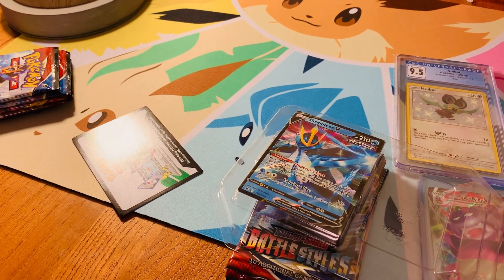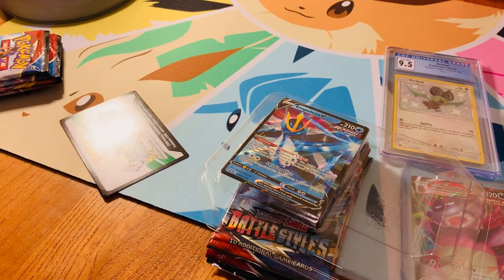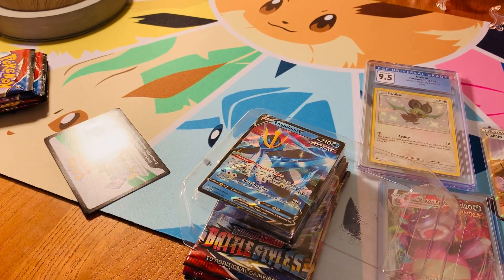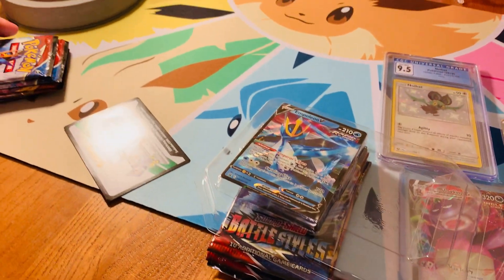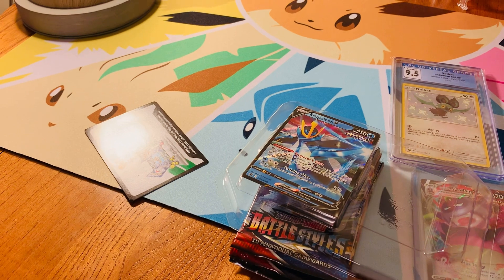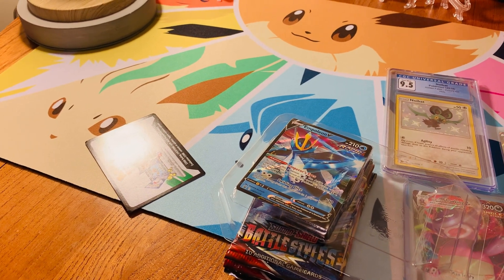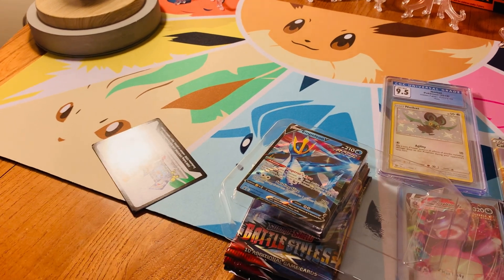We're going to be opening some of these Empoleon V-10s. I think you went and picked them up like a week or two ago — I think it was like a week ago. Our Target restocked and I just went and grabbed these. I hadn't opened the Empoleon V-10s yet. So we got two of them and they have two battle styles in them: Darkness Ablaze, Sword and Shield Base, and Celestial Storm.